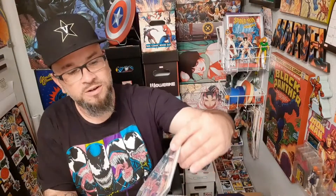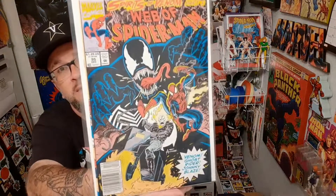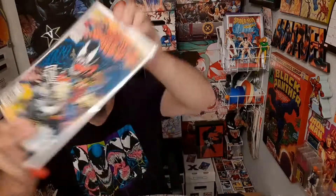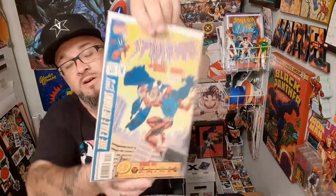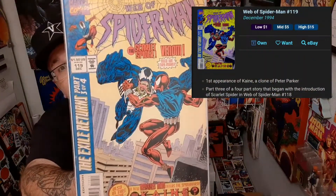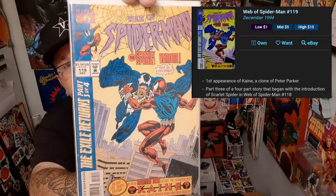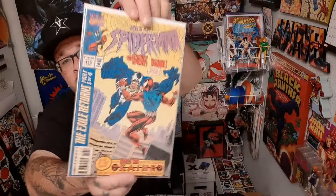Here's Spirits of Venom Part 1, Web of Spider-Man 95 — another cool cover featuring Venom, Ghost Rider, and Spider-Man. And here is another cool Scarlet Spider, Ben Reilly vs. Venom — this is Web of Spider-Man 119. That's another one I found just in Dollar Bins. It just goes to show you never know what you could find in Dollar Bins.